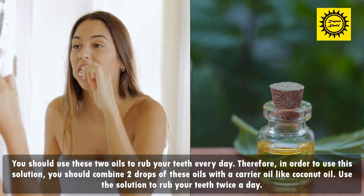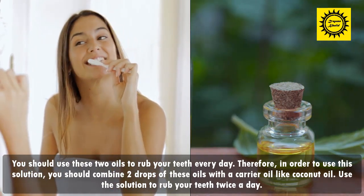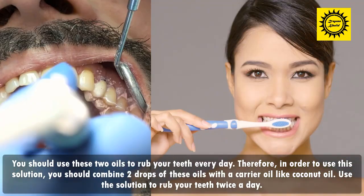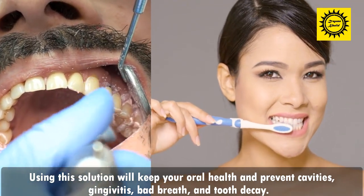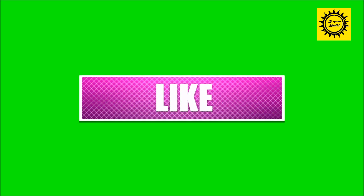You should use these two oils to rub your teeth every day. Combine two drops of each oil with a carrier oil like coconut oil. Use the solution to rub your teeth twice a day. Using this solution will keep your oral health in check and help prevent cavities, gingivitis, bad breath, and tooth decay.